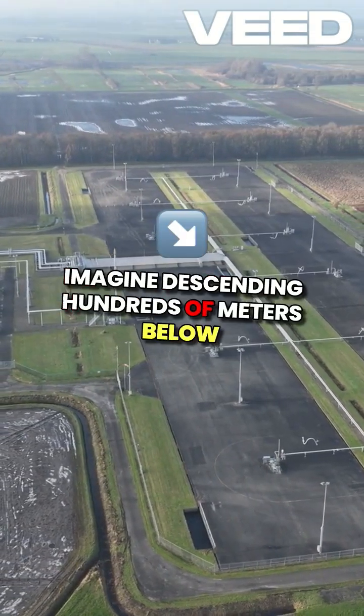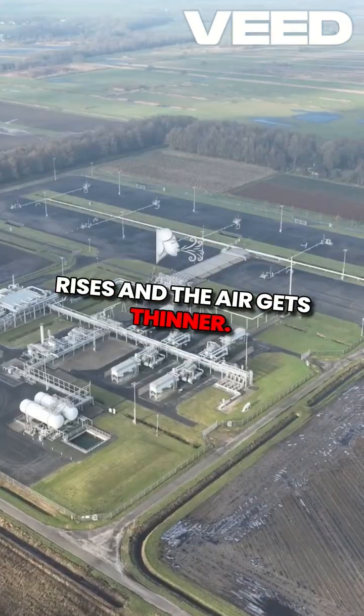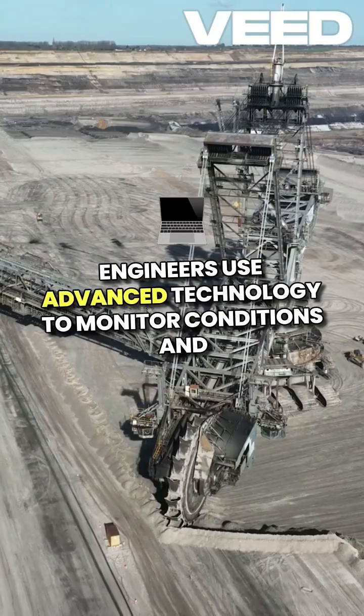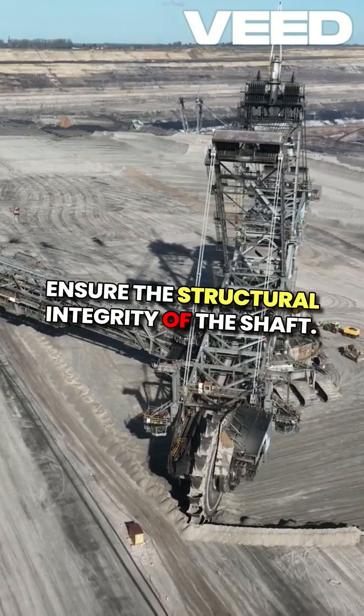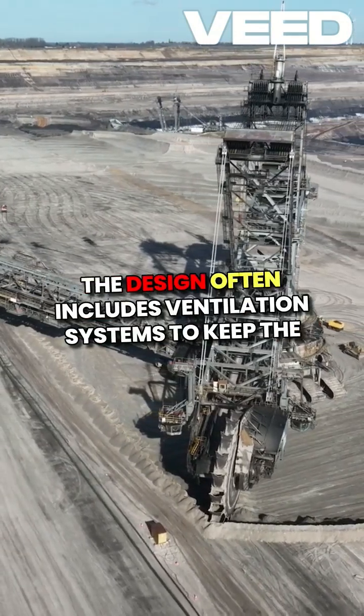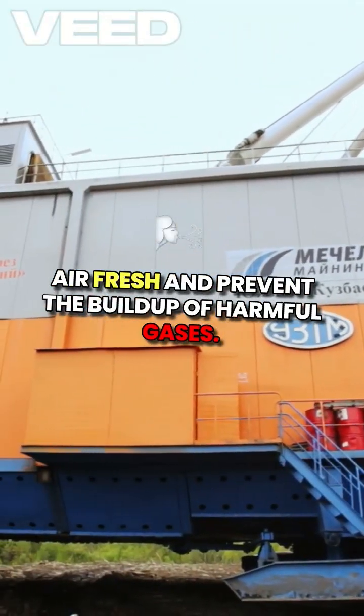Imagine descending hundreds of meters below the earth's surface where the temperature rises and the air gets thinner. Engineers use advanced technology to monitor conditions and ensure the structural integrity of the shaft. The design often includes ventilation systems to keep the air fresh and prevent the buildup of harmful gases.